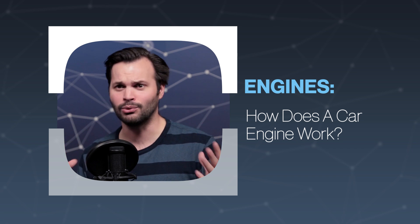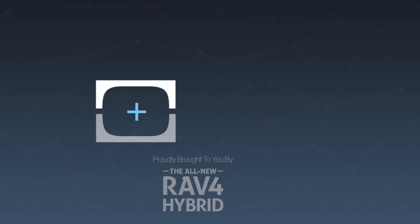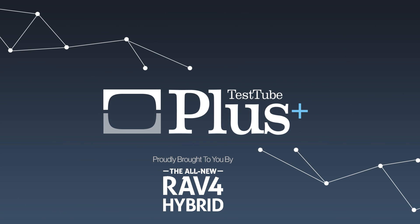Engines are really cool, and there's a lot of moving parts — pun intended. Subscribe so you get all of our episodes of TestTube Plus. You can also find us on iTunes and subscribe there. We have an audio podcast with all five of these episodes this week combined into one, if you want to get them all at once.